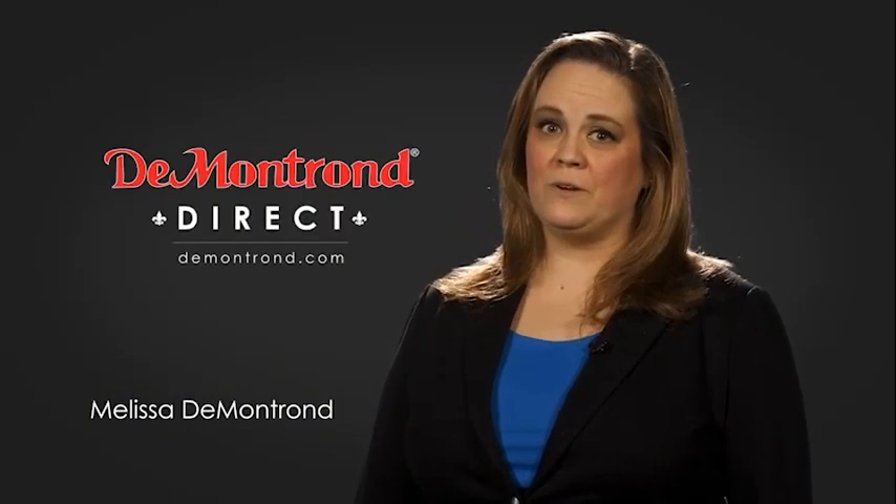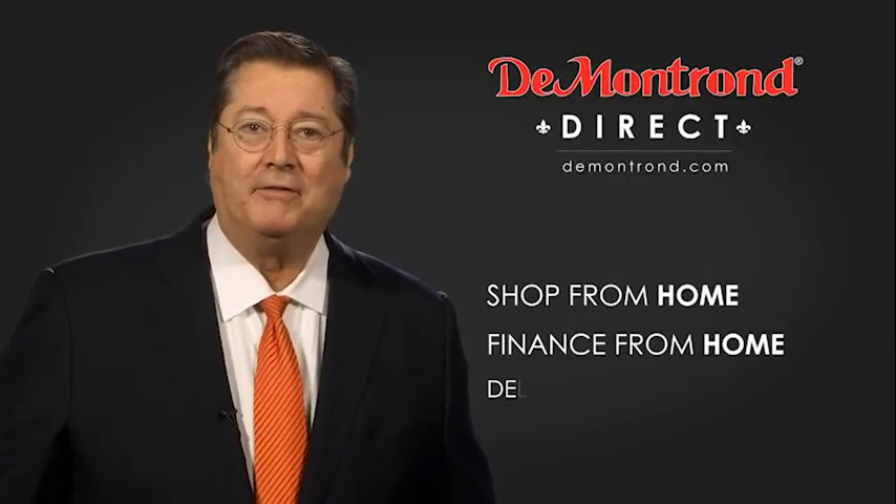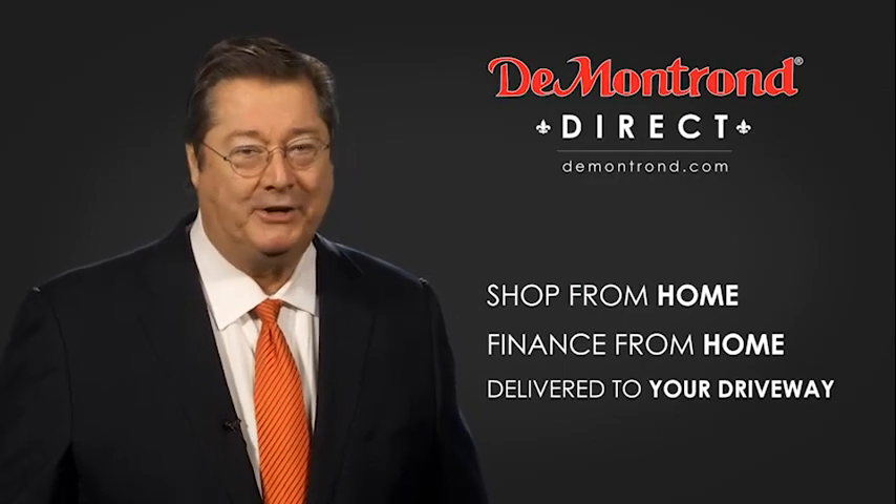Demontron wants to serve our community while protecting our valued customers and employees. So we're announcing Demontron Direct for sales and service through Demontron.com. Shop from home. Finance from home. And have your vehicle picked up and delivered directly to your driveway.